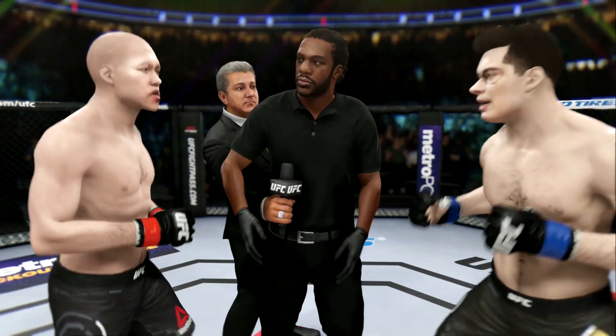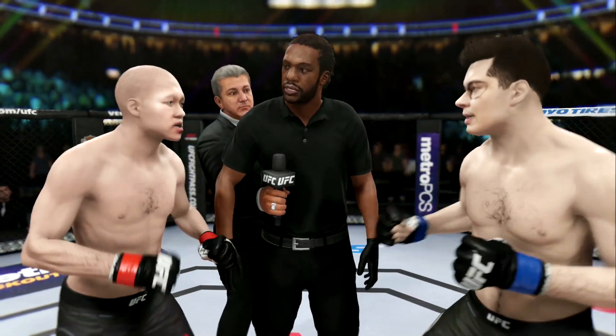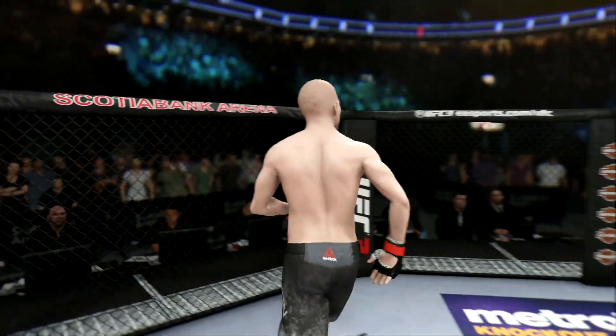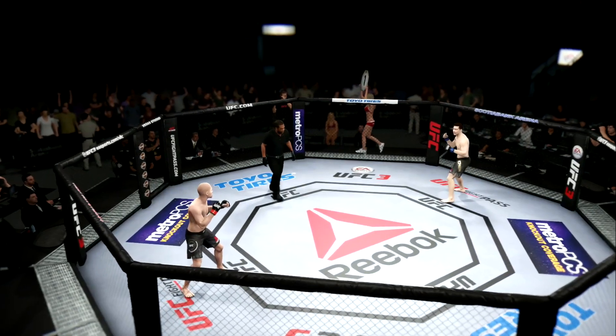You've been given your instructions in the dressing room. Protect yourself at all times. Follow my instructions. We will have a clean fight. Touch gloves, let's make it official. Here we go. I am fired up for this fight. It's been a long time coming, and they're finally going to get after it.